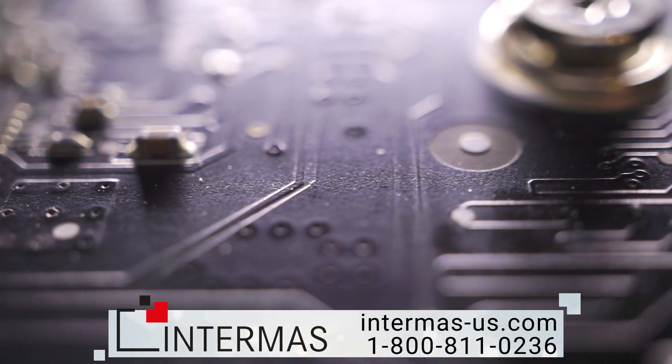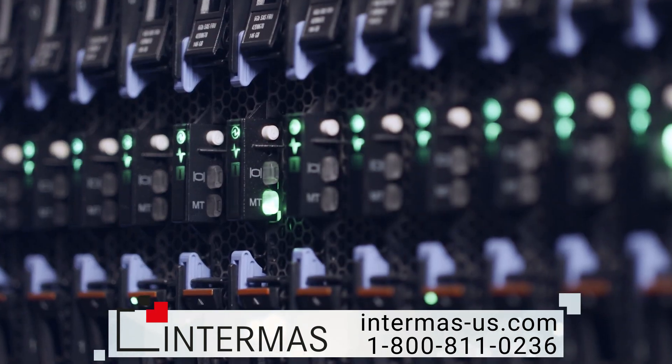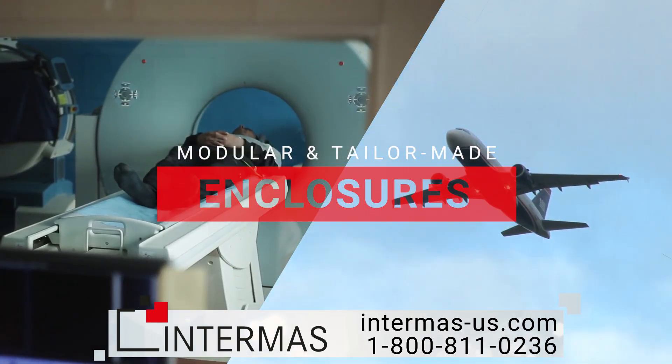Packaging some electronics, server, or a brand new industrial electronic device from the ground up? You need custom electronic enclosures that are modular and tailor-made to fit an extensive list of industries and applications.